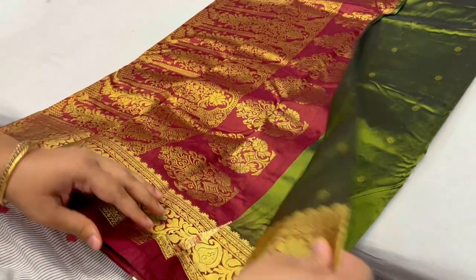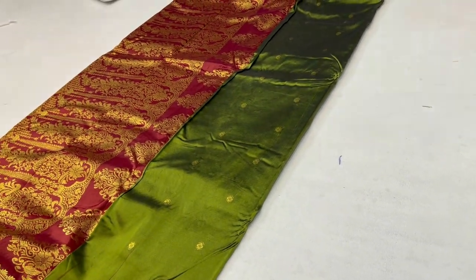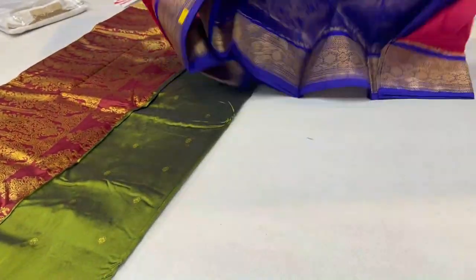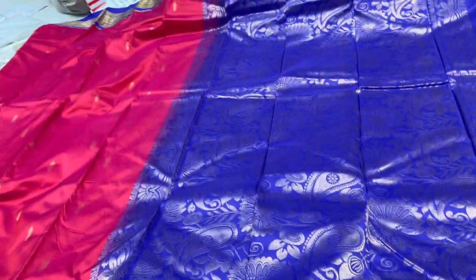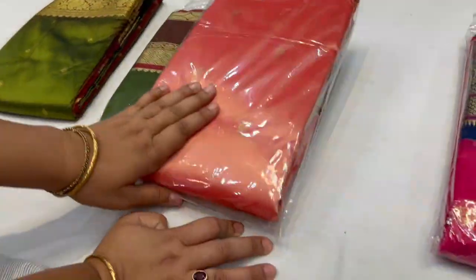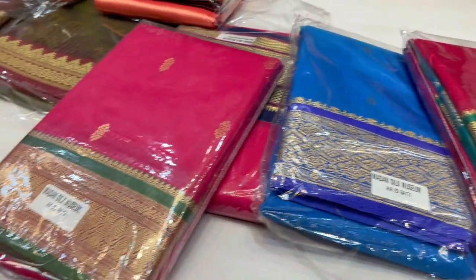Here I am looking at Kanjiwaram silk. There are two varieties — one which is blended and one which is pure. This pink color is blended and is in the four to five thousand range. There are different colors available. So this is in a low budget range — if you have a low budget, you can try it.